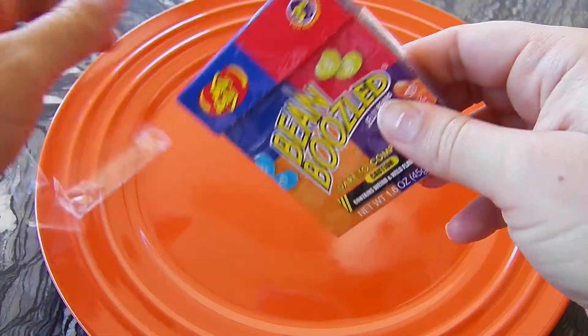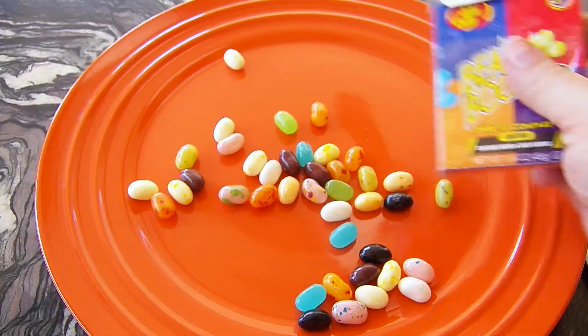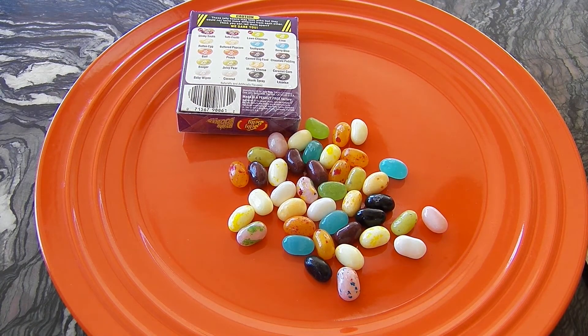We're gonna open these up, pour them on our plate, and we have some special guests here to help us taste some of these. We have Stitch, Thing One, Thing Two, and Princess here to help us.